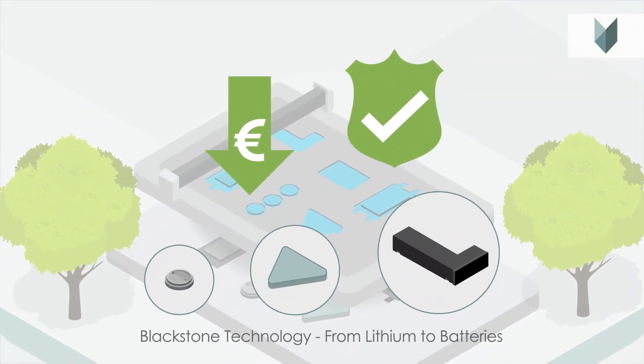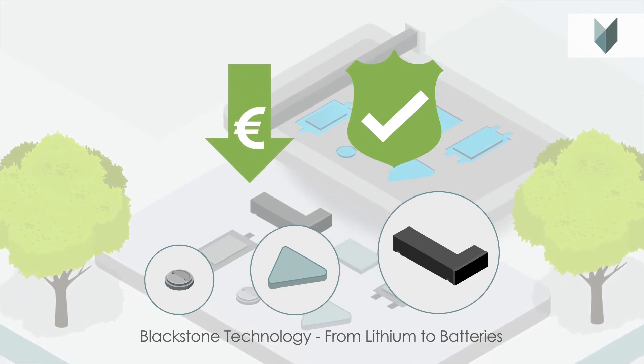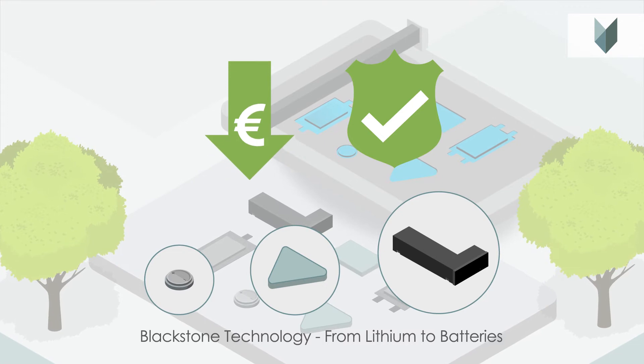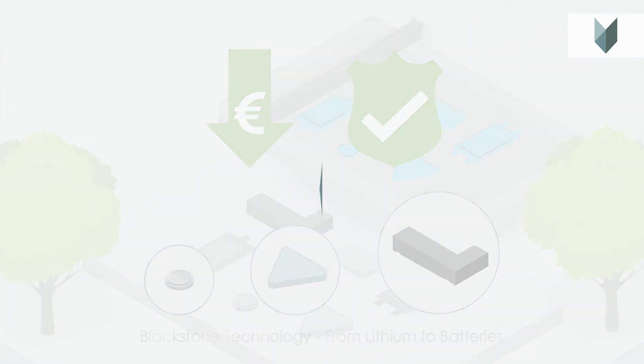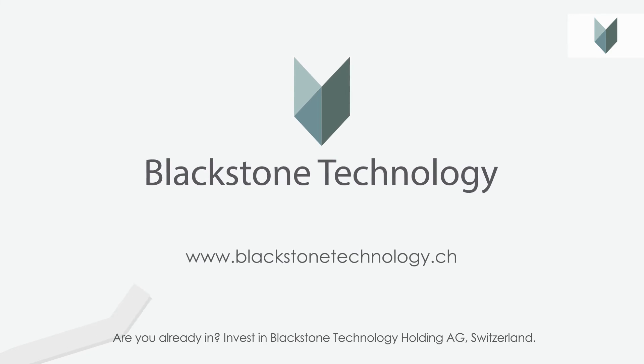Cheaper, green production, safe handling, and flexible product sizes. This is the future of battery technology, and it will take humanity to the next level. Are you already in? Invest in the future today with shares in Blackstone Technology.